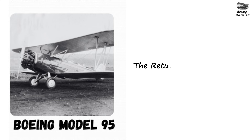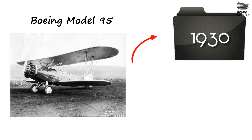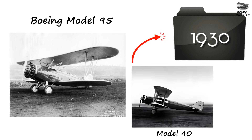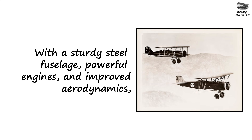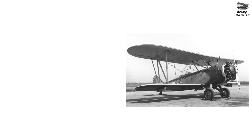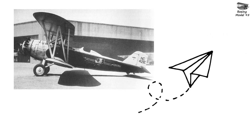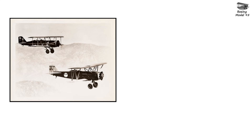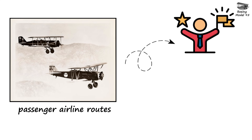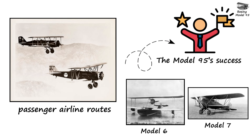Boeing Model 95: The Return of the Mail Plane. The Boeing Model 95 arrived in the 1930s as a strong, reliable mail plane designed to complement the earlier Model 40. With a sturdy steel fuselage, powerful engines, and improved aerodynamics, the Model 95 could carry heavy mail loads on long routes with greater reliability. It was used by several mail carriers during a time when air commerce was expanding rapidly, helping establish the dependable mail networks that eventually evolved into passenger airline routes. The Model 95's success showed how far Boeing had come since the early days of the Model 6 and Model 7 series.